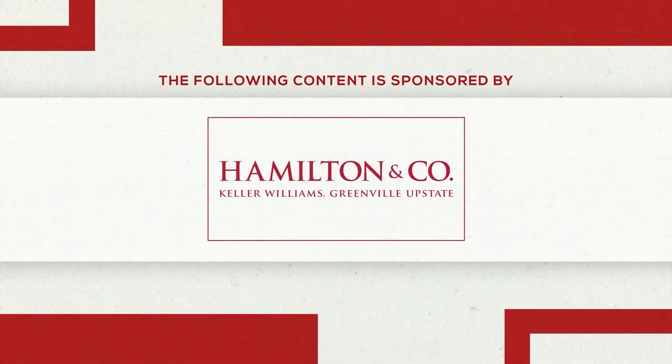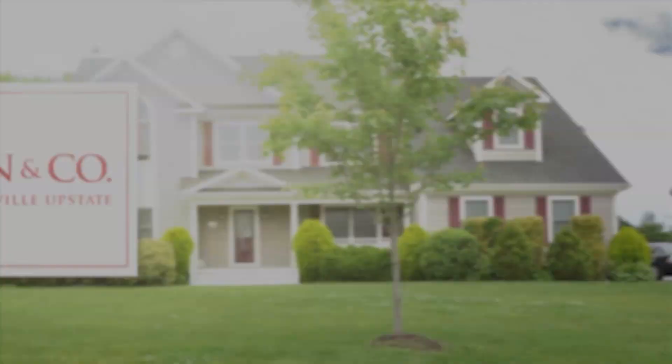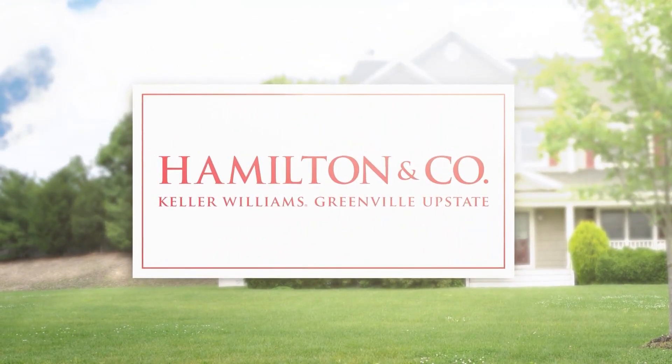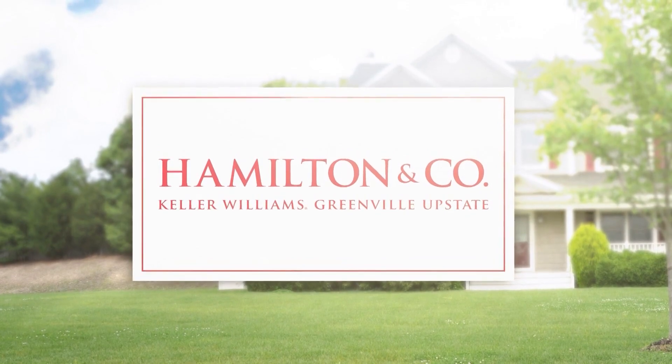The following content is sponsored by Dan Hamilton and Company at Keller Williams. Are you looking for a new home? Our friend Dan Hamilton from Dan Hamilton and Company at Keller Williams has some ideas for you.